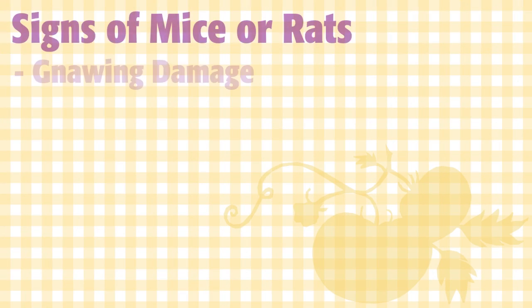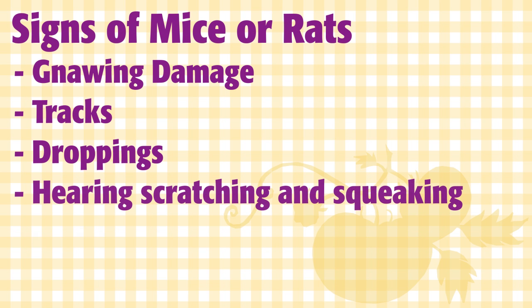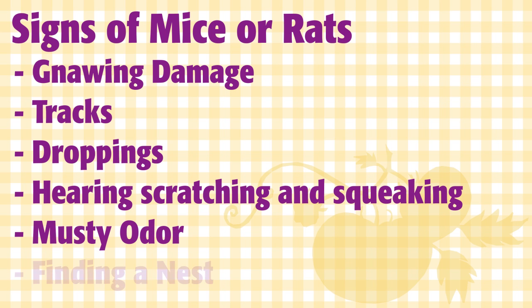If you have mice, you'll see gnawing damage, tracks and droppings. You might hear scratching and squeaking at night. A musty odor can also indicate that mice are present. You may even find a nest, which is usually made out of shredded paper or some other fibrous material.